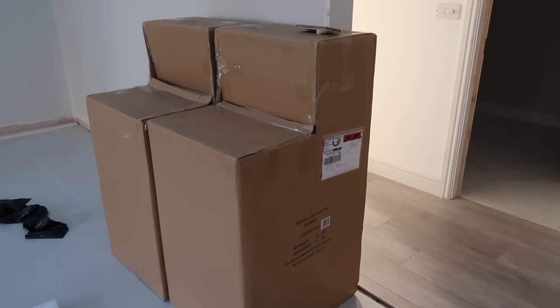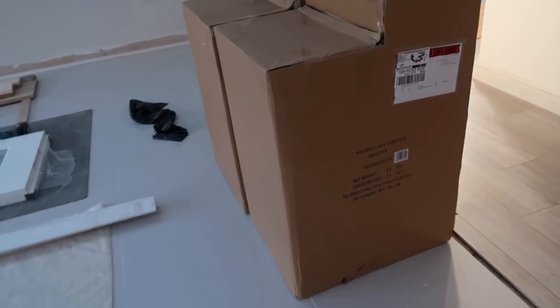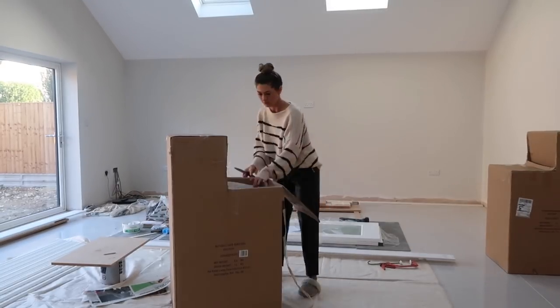I'm guessing that they're the stools — they couldn't be more stool-shaped boxes if they tried, could they? Oh yeah, and they do actually say 'natural linen barstool' on the box.